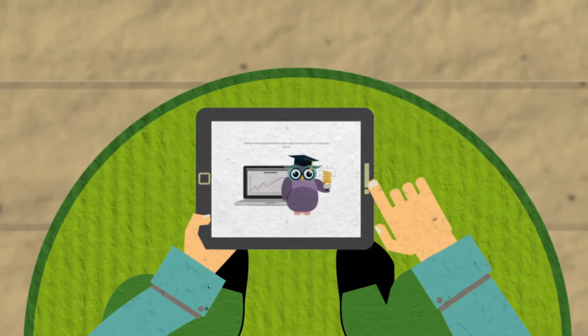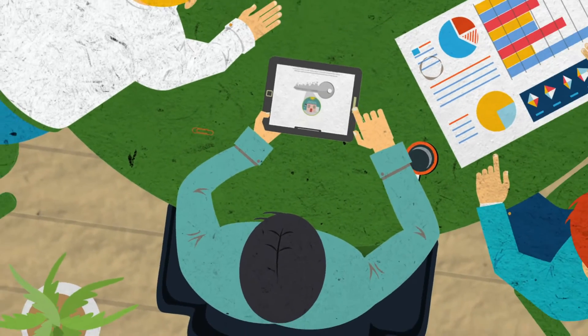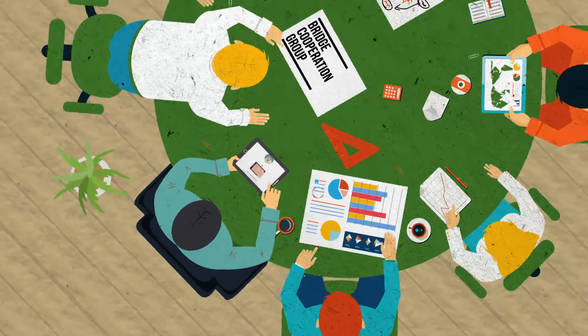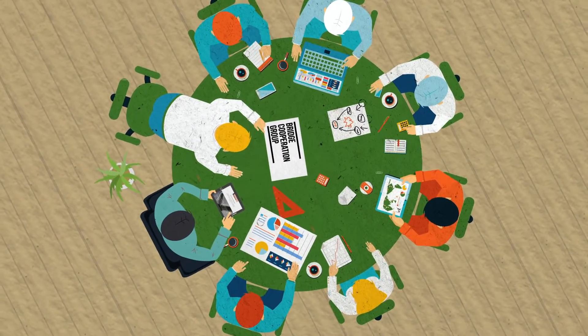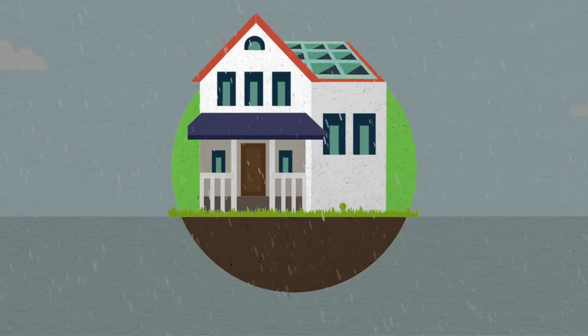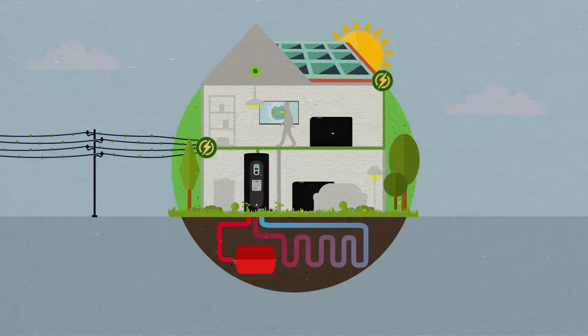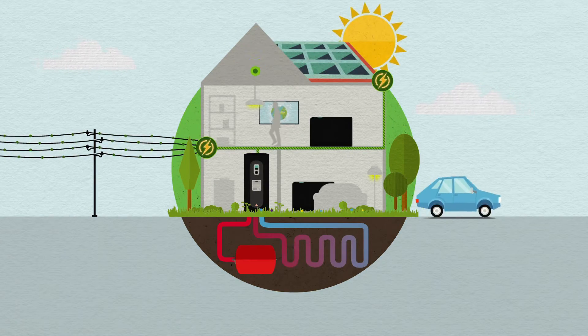The technological and economic viability, as well as the consumer perception of small-scale storage solutions, will be analysed in cooperation with other Horizon 2020 smart grid and storage projects. Through innovative modelling, we will extrapolate the results from the physical trials to show the impact of Real Value in millions of homes across the EU.